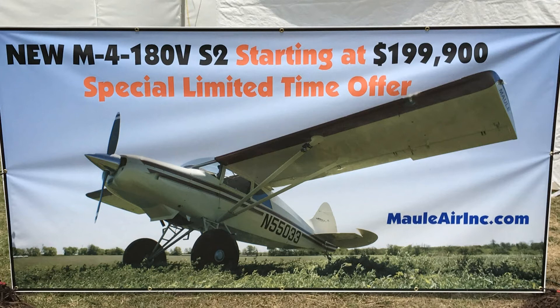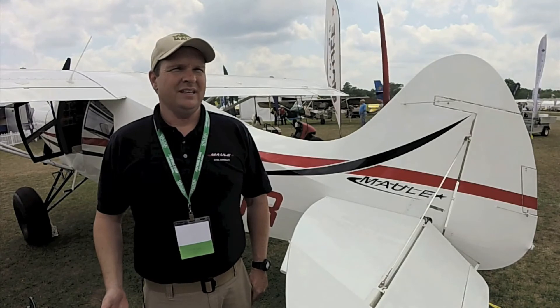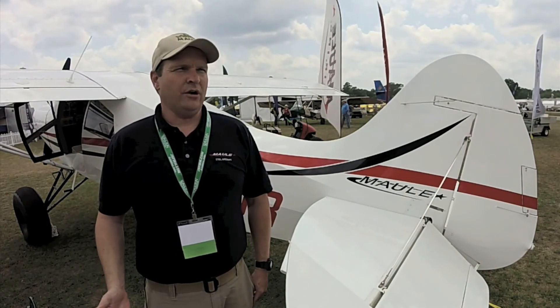If you want to find out more about the Maul or where you can buy one, visit us at maulairinc.com. Look for a full report on the M4-180V-S2 in an upcoming issue of Aviation Consumer magazine. Reporting for Aviation Consumer, I'm Larry Anglosano. Thanks for watching.